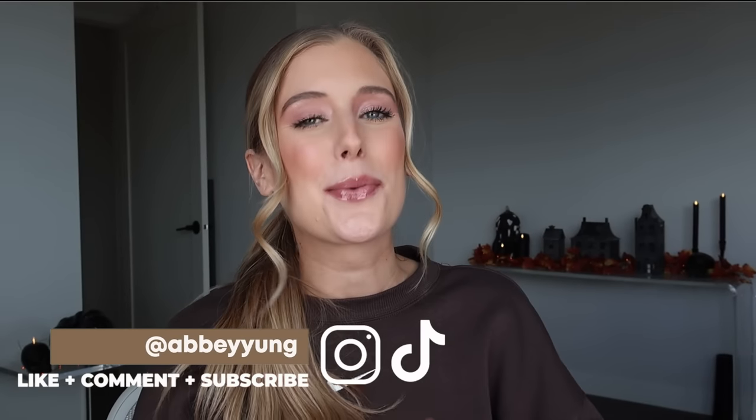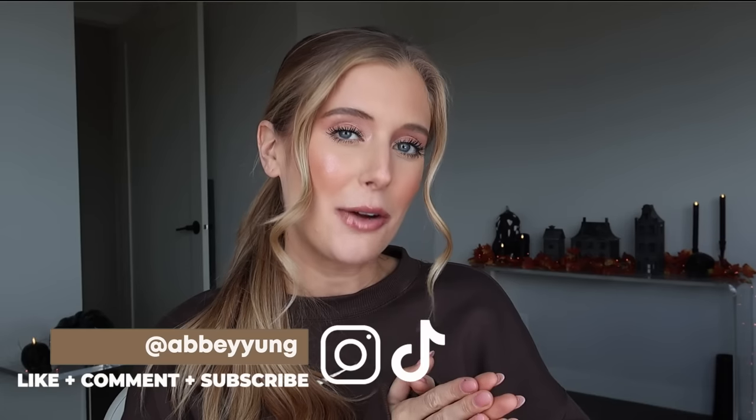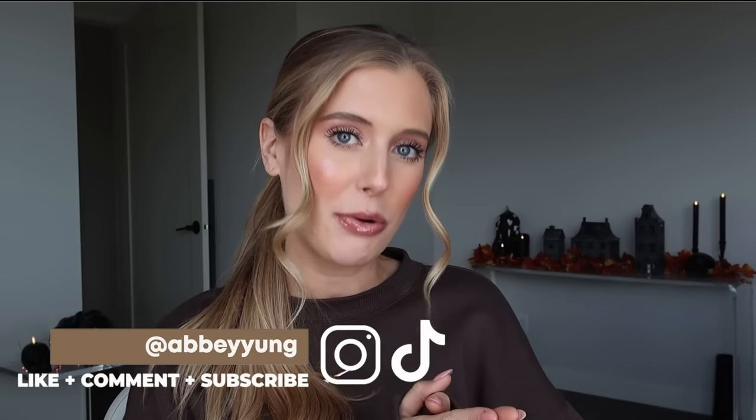Hey guys! Welcome back to my channel, or welcome if you are new here. Today I am bringing you yet another showdown. You guys know how much I love a good showdown.